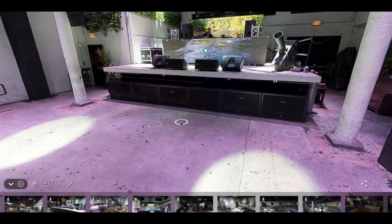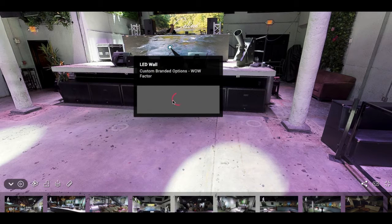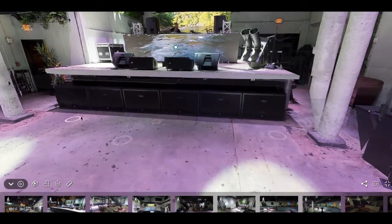One thing I wanted to point out in the downstairs ballroom space is the LED screen. The LED screen is a really nice enhancement — it can be branded with your logo, or you can do a video presentation. The really neat thing about the LED wall is it can actually move, so you can do different styles with it. Maybe you want two panels on the sides, or the one whole screen, or have it set up with a DJ like it's shown here. Everything's up to you and we can help with anything you want to do.